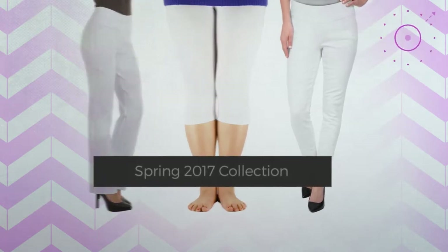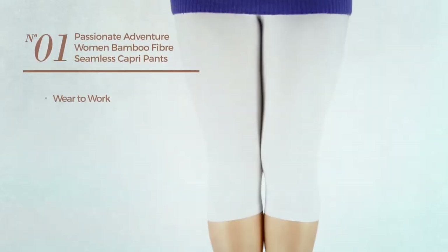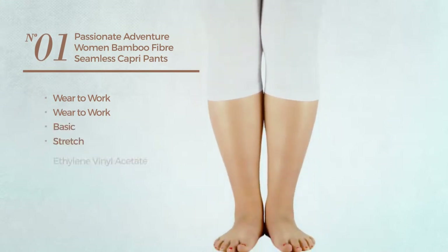Number one: wear to work leggings, featuring a basic look made of stretch ethylene vinyl acetate, available in ten colors.